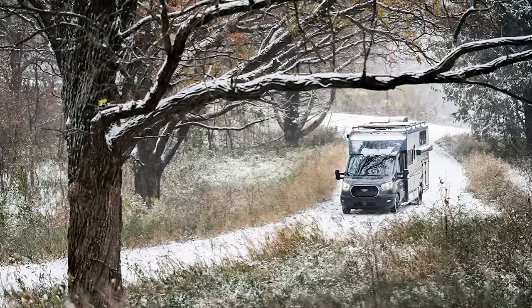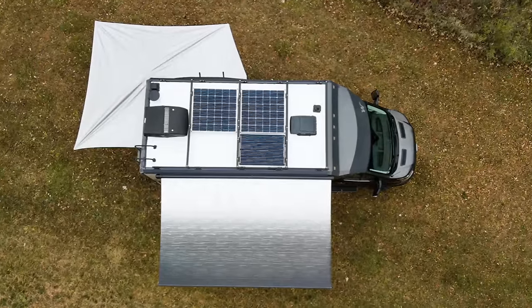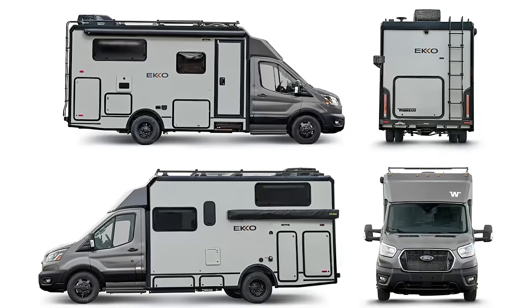Getting lost in the wilderness? No problem with the Echo Motorhome, which features solar panels, a 50-gallon freshwater tank, and a 31-gallon fuel tank. You really couldn't ask for more in a motorhome.